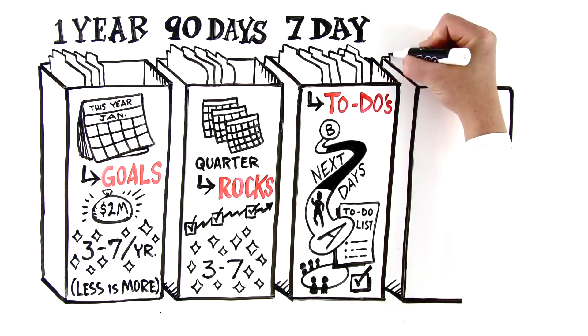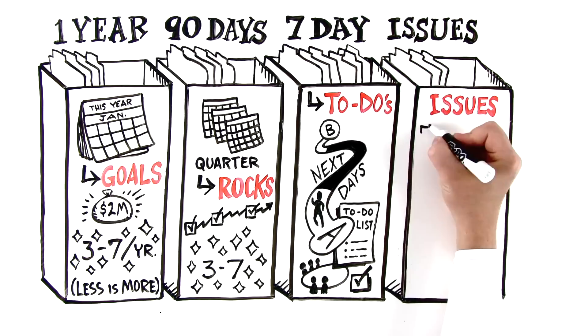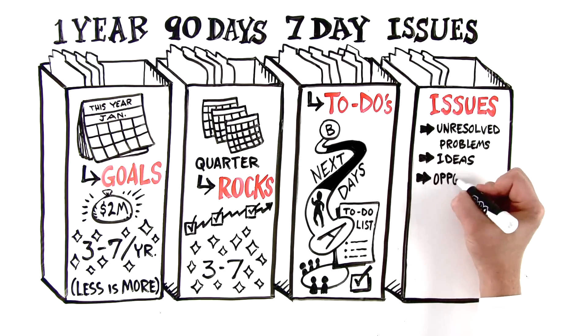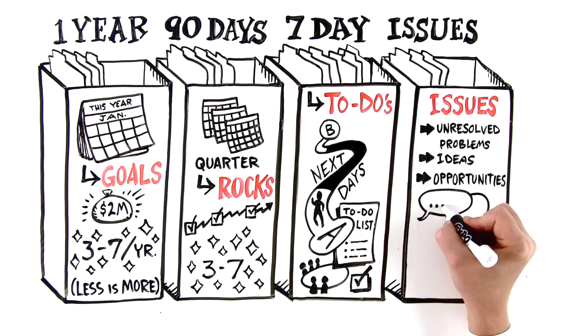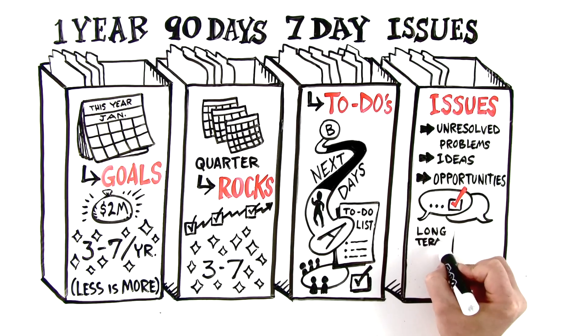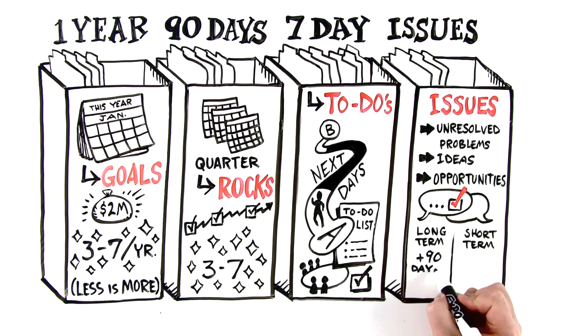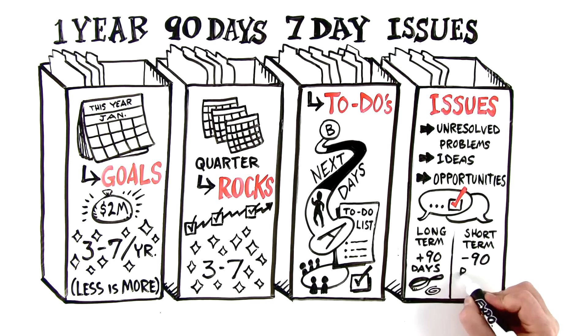The fourth compartment is the issues compartment. The issues compartment is for all the unresolved problems, ideas, and opportunities that need to be discussed and resolved. The issues compartment has two sub-compartments: long-term and short-term. The long-term sub-compartment is for issues that cannot get resolved this quarter — these get placed on the back burner, or parking lot, out of everyone's heads until next quarter so as not to be a distraction.